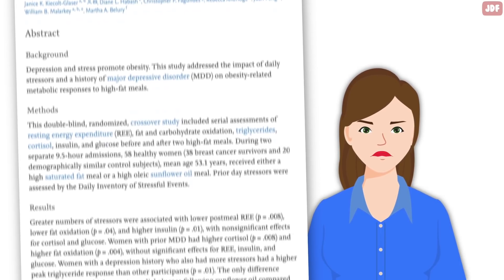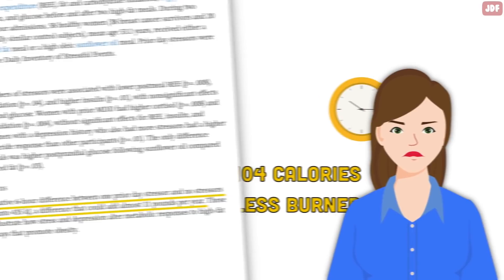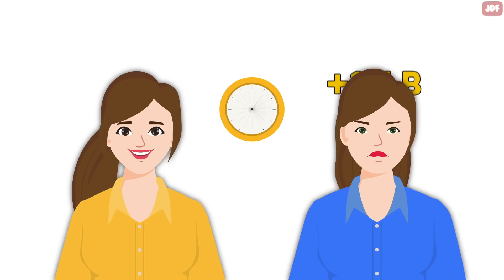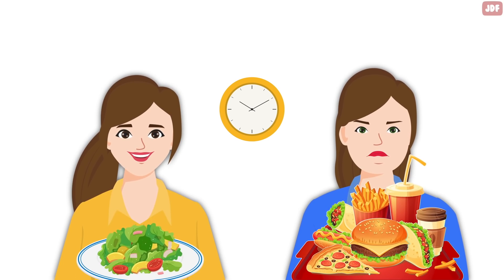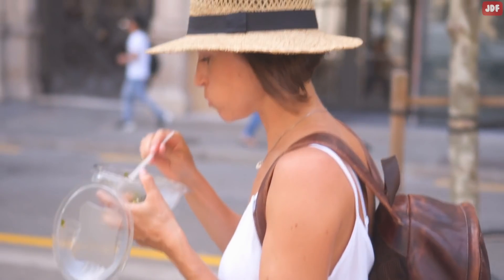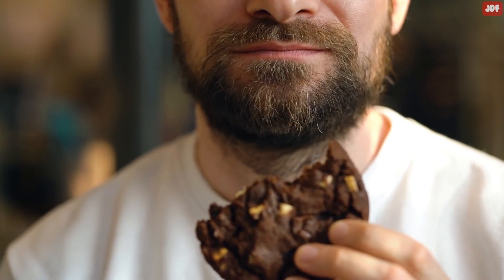According to researchers, women who reported having a stressful event within a 24-hour period burned 104 fewer calories than non-stressed women. This could result in a 12-pound weight gain in one year. Even worse, increased levels of stress hormones make you crave more sugary and fatty foods, so instead of reaching for a salad or a banana, you are more likely to reach for a cookie or mac and cheese.